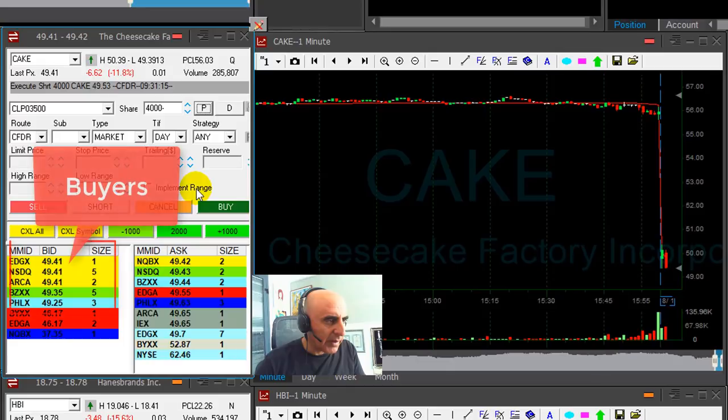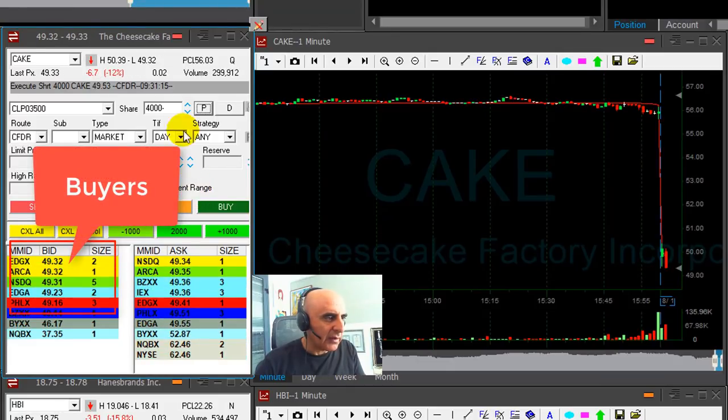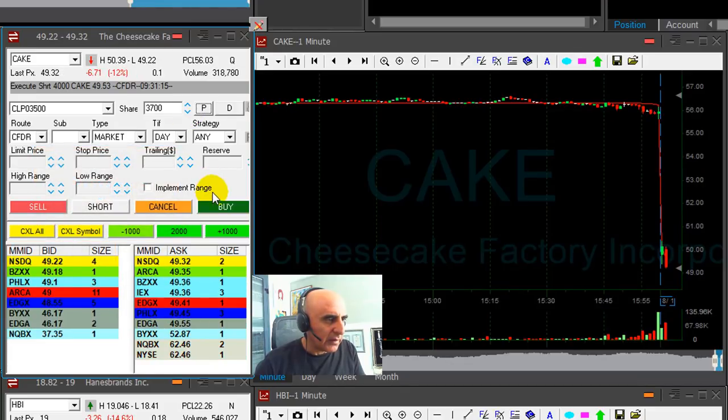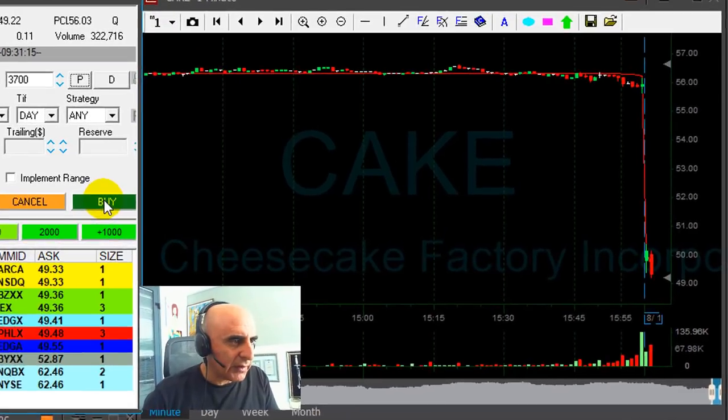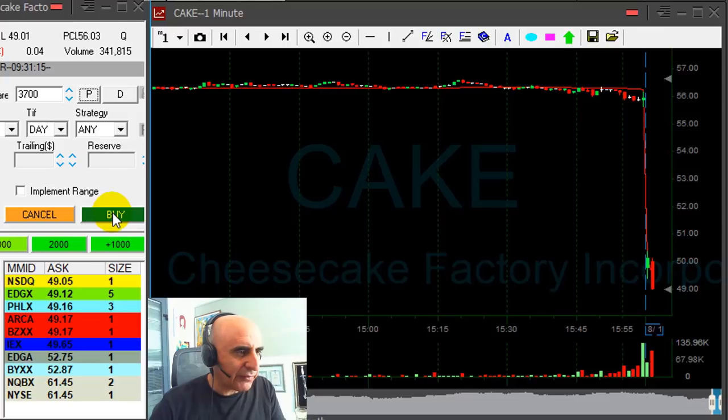At the lows. Look at the buyers at 40 — you can always find some buyers. Finally went through. I shorted it at 49.53. I have 30 cents, 40 cents, 50 cents of profit.